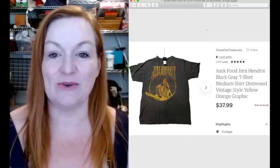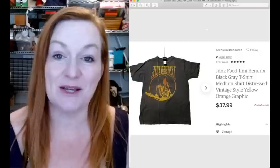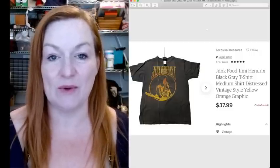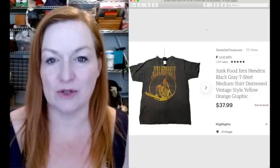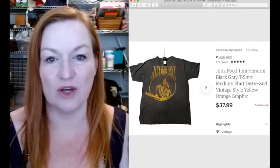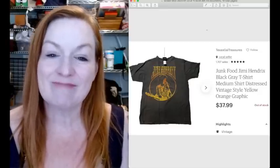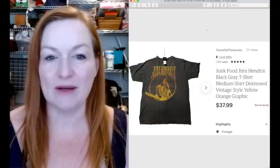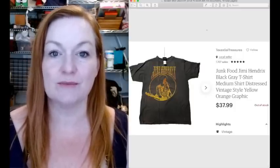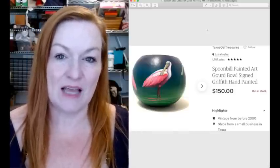This Jimi Hendrix shirt sold for $37.99. We bought a bunch of shirts from a person in my neighborhood at a community garage sale. They had lots of band-type shirts like this - from Junk Food, Lucky Brand. We kind of picked through and got some shirts. I think we paid $25 for maybe 10 shirts, so about $2.50 per shirt.